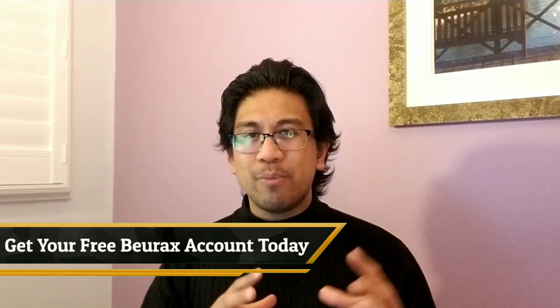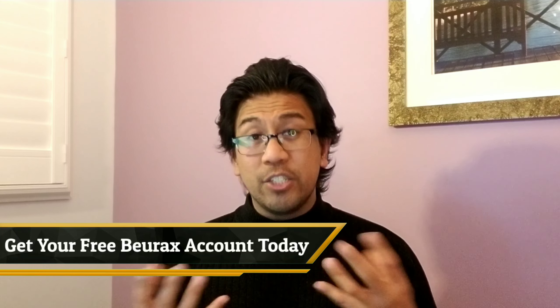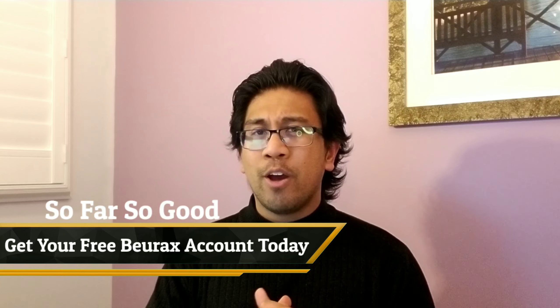What is up beautiful people, Zen here from The Journey Into. In this video I'm going to share with you exactly how you can get started for free with your Burex account. I'm also going to show you some results right now just to show you that it's actually working. I started this whole project back on February 1st and we're sitting now on February 7th, so six days have passed. I'll show you those results and show you exactly how you can get your free account with Burex.